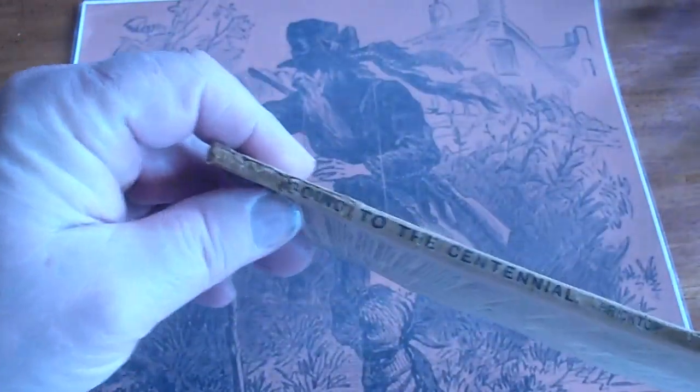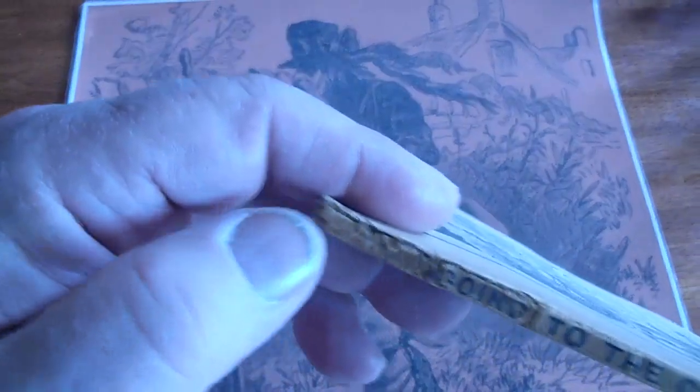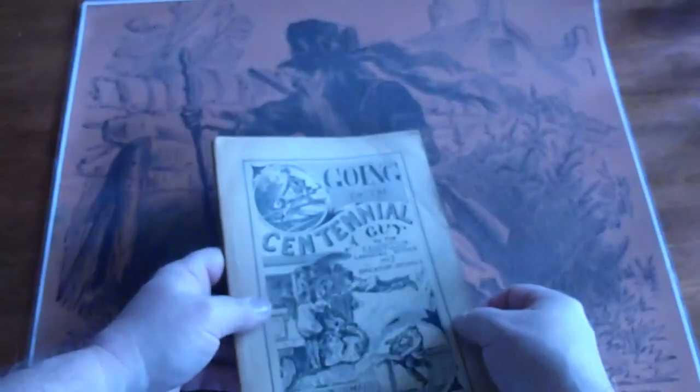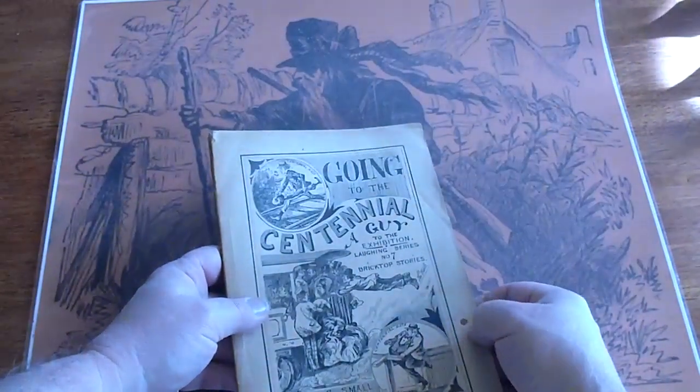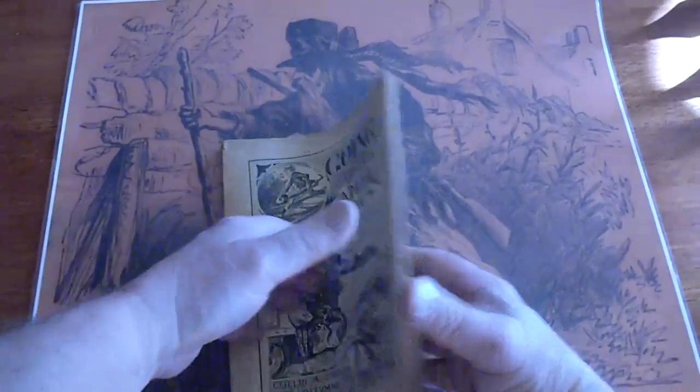It's in extremely good condition for the age. It's got the complete spine. A little rub there, but other than that all the lettering is there. It's got a small drip of something there. The pages are very cream, cream to tan. Very good condition.